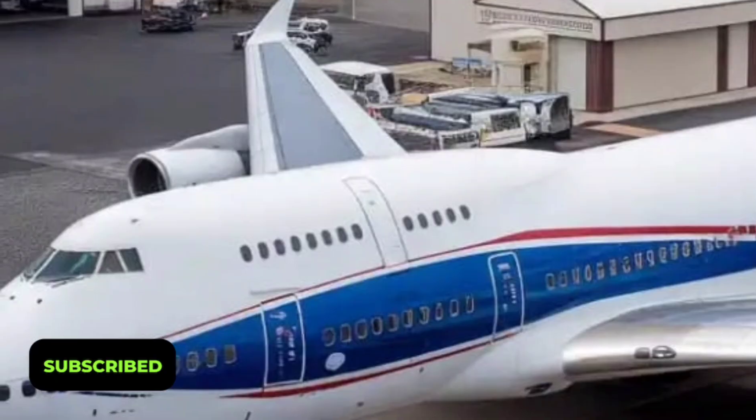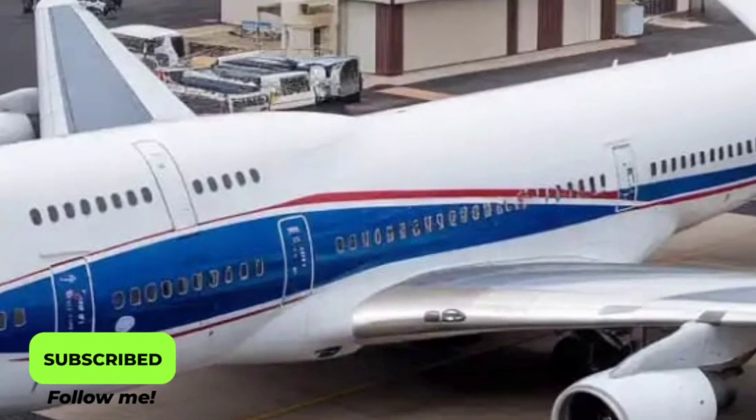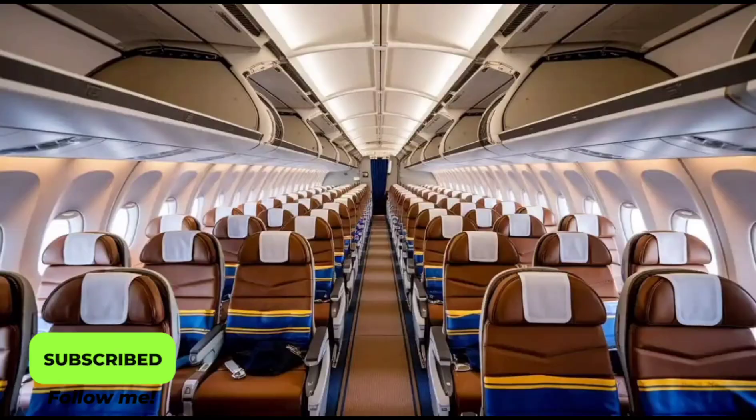The onboard connectivity is another highlight. Wi-Fi speeds rival those on the ground, allowing passengers to stream movies, attend video meetings, or even game in the sky without interruptions.